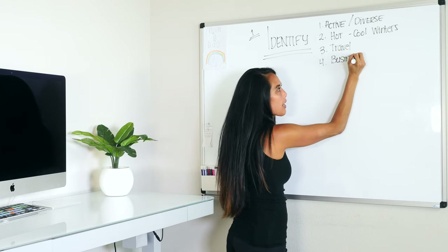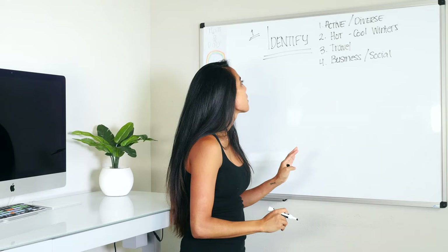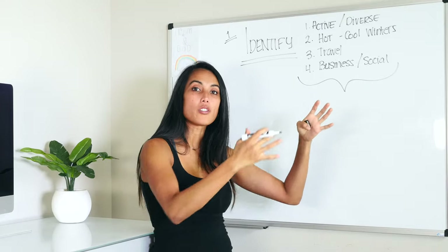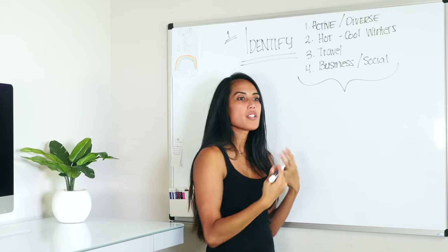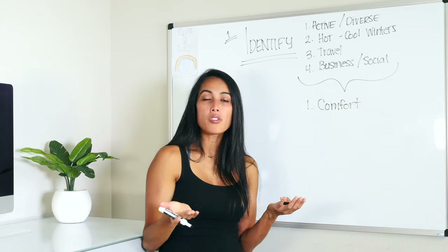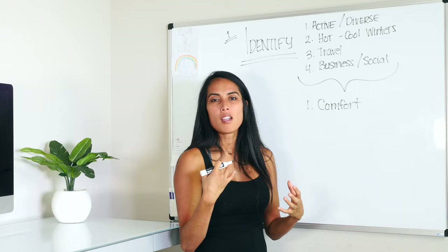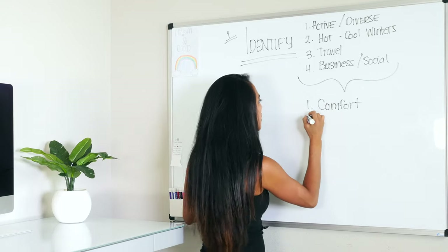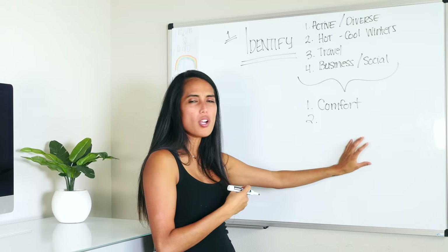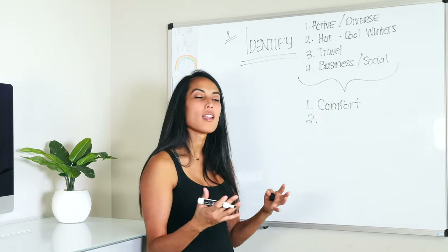I do run a business and I am social, so that leads to certain elements that are important. Let's boil these things down to actual clothing elements. If I'm active with a diverse schedule, that leads to comfort — it's really important for me to feel comfortable in my clothes because if I'm not comfortable, it takes away from my presence, my energy, and my experience. Bear with me, I'm doing this for the first time, and you can watch me in real time go through this process, because life changes and we evolve.